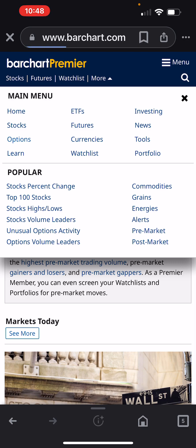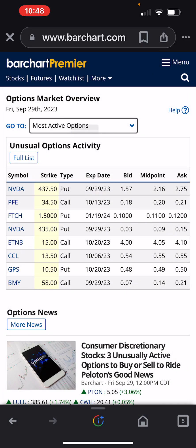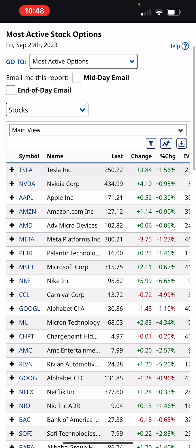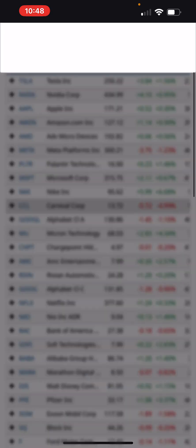Alright, let's look at options most active. It was kind of mixed today. The futures would fade every time they were up. Tesla up 3%, Nvidia up 4% — seems like a lot of green here.